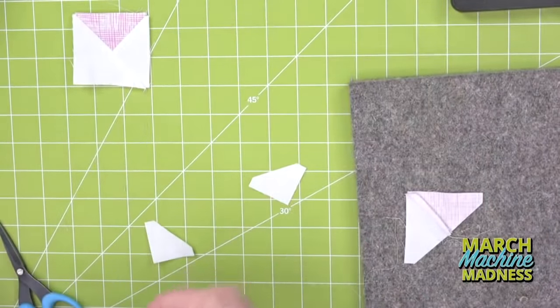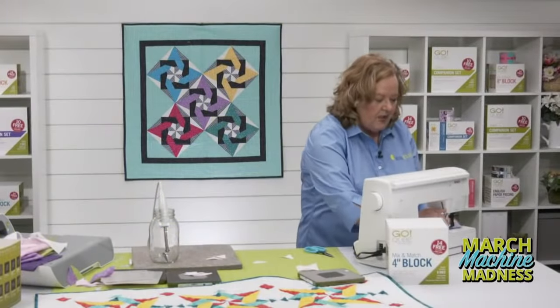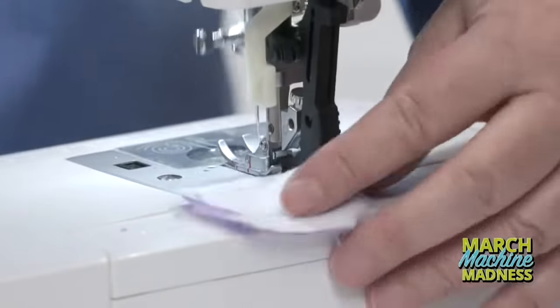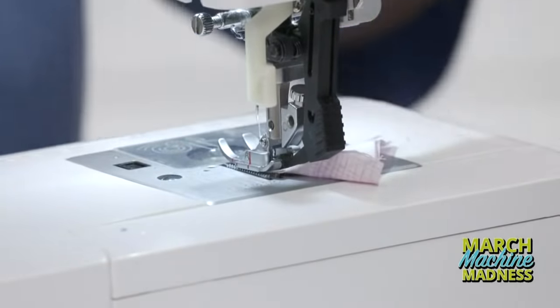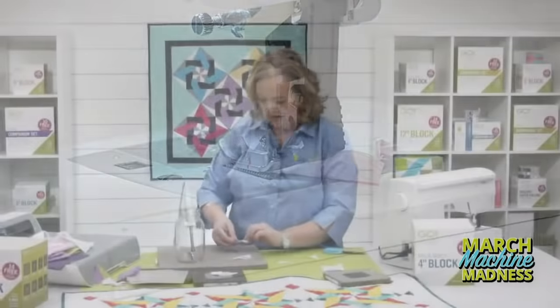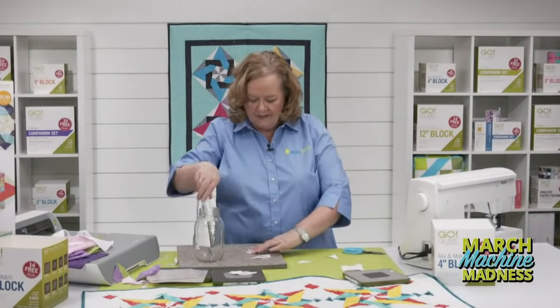We're being scolded by gardeners — we mixed up crocuses and locusts. Crocuses are the flowers, not locusts. Thanks viewers for fixing our gardening knowledge. This is why you're here.